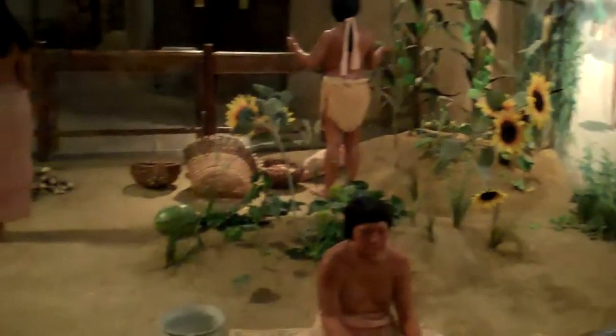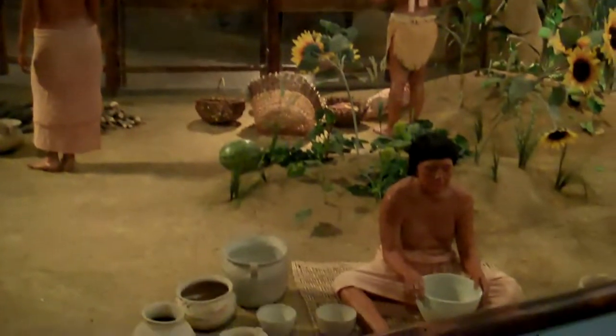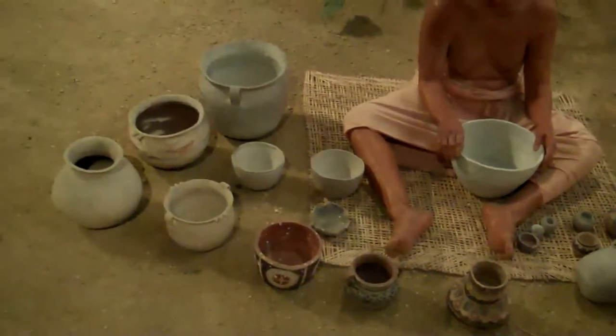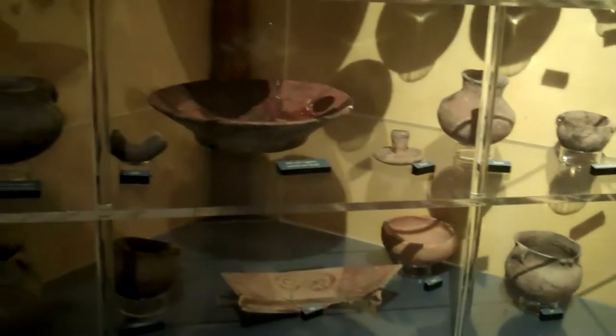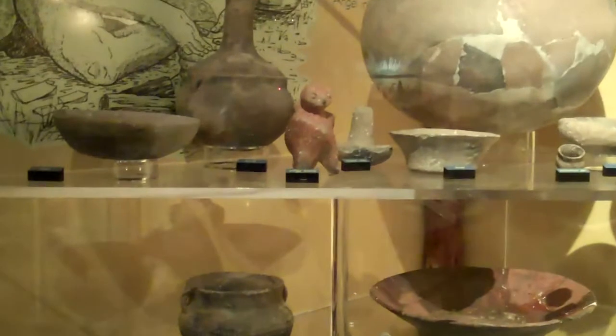I'm now in the museum part of the site. Here's a display of everyday village life. And there's some Mississippian pottery — this is real stuff. Here's some of the Mississippian pottery they found on the site that they've put back together and put on display. There's an effigy right there.